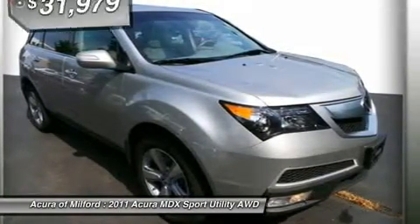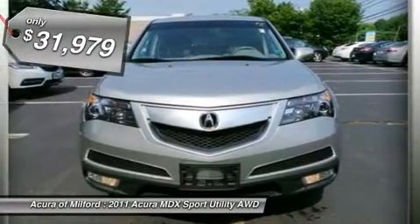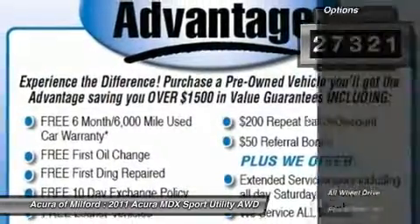Third Row Seat, Sunroof, Heated Leather Seats, Power Liftgate, Rear Air, Backup Camera, All Wheel Drive. Taupe Seat Trim, Palladium Metallic, Overhead Airbag and more.